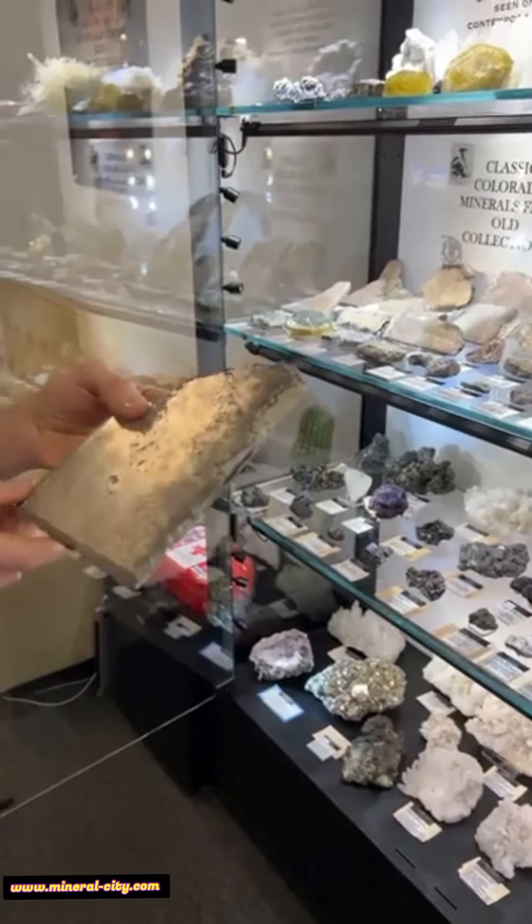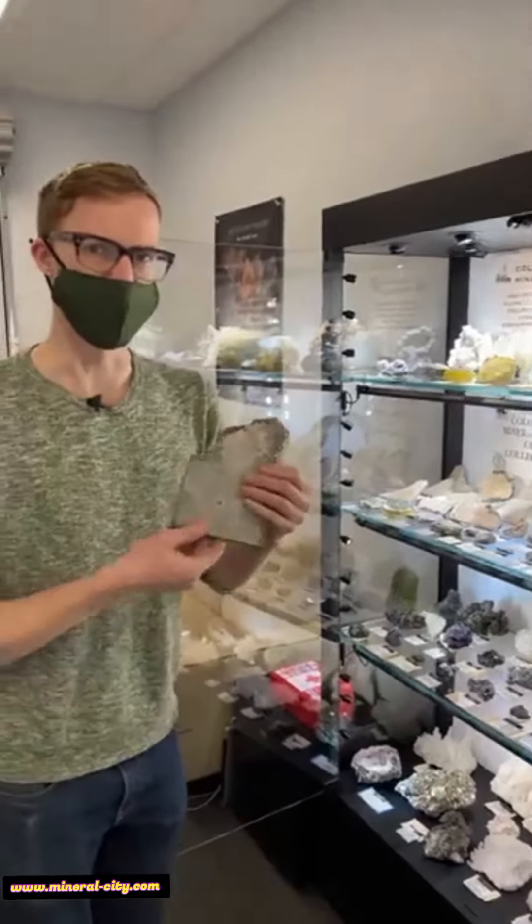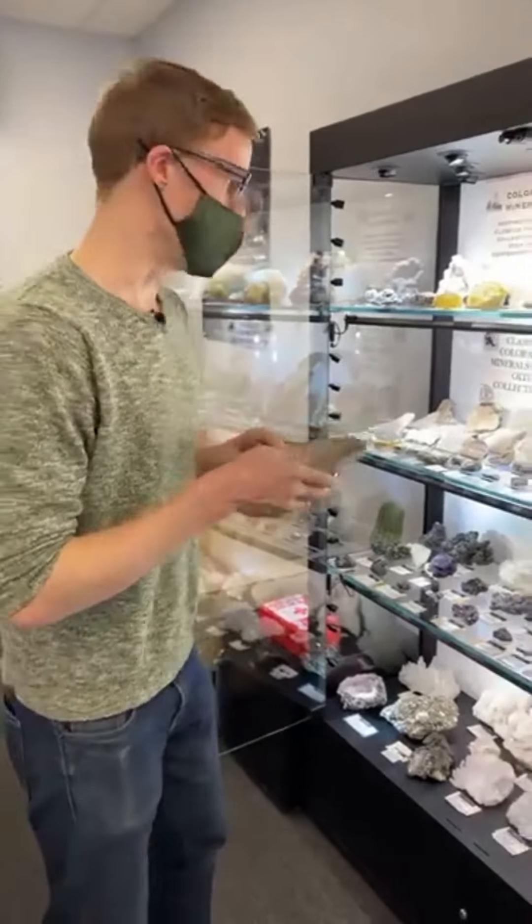These are from the collection of a geologist in Creed and a miner named Danny Aldrich. I got these last summer and this is the first time showing them in Tucson. They're awesome — really cool stuff for sure.